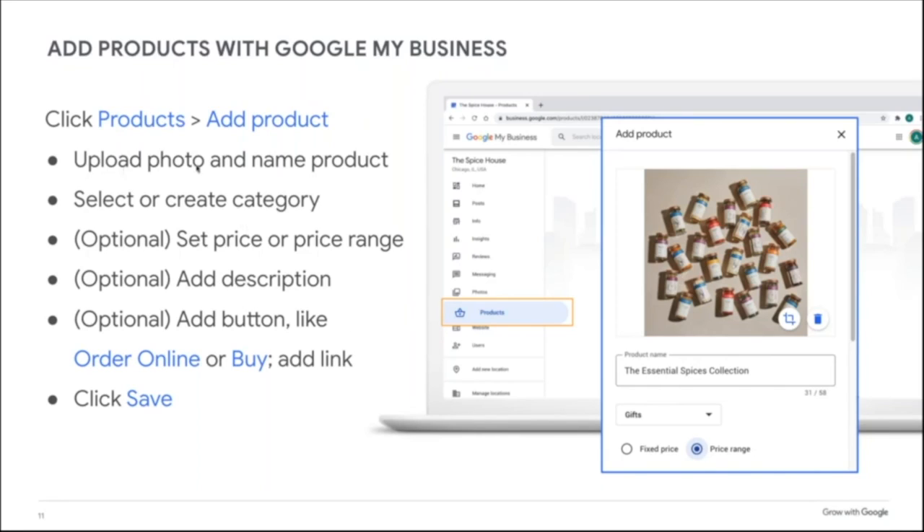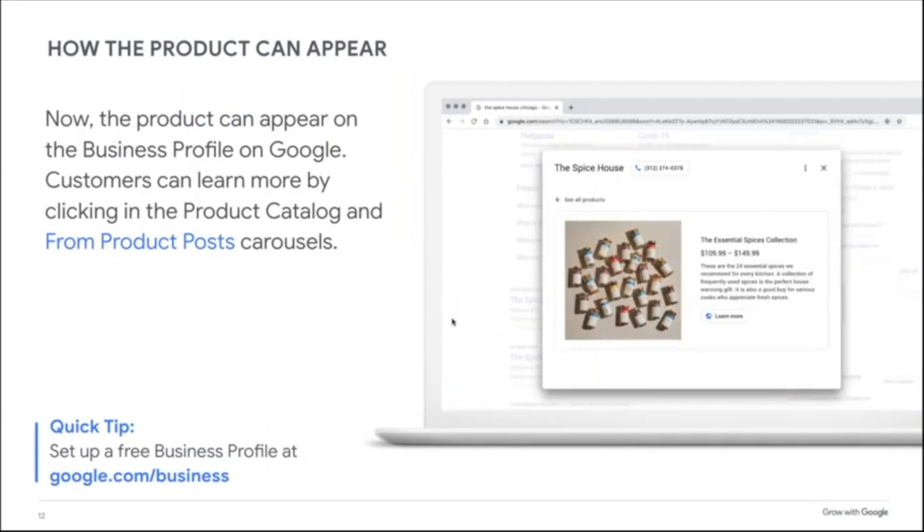Always, always, always upload a photo. If you don't have professional photos, that's okay — use your smartphone to take a good photo of the product. People need to visualize the product before they'll consider it. Once you're done, click Save, and repeat that for each of your products. It's an investment of time, but adding products to business profiles has helped our clients grow.